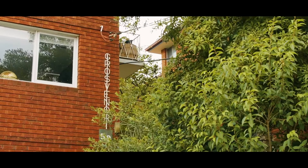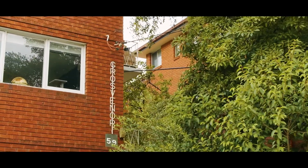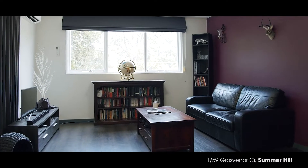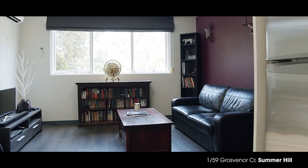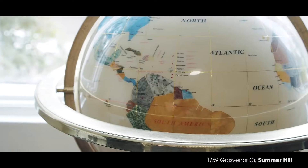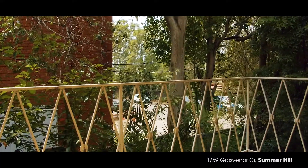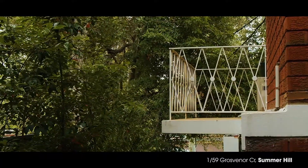If you're a buyer or an investor looking for a value-packed property in a sensational inner west location, you'd be hard-pressed to find a better option than this well-appointed two-bedroom apartment. Inside is a fresh and bright floor plan featuring a generously proportioned open living and dining space with floating timber flooring and a sunlit balcony that captures an elevated leafy outlook.